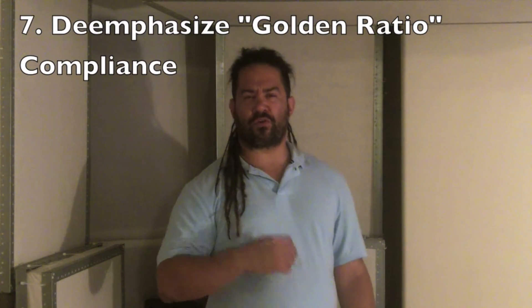Lastly, don't agonize over so-called golden ratios. The processes we go through in this series will get you an excellent result, but if you do want to explore those concepts in more detail, click the link in the description and you can get into that as much as you want to.